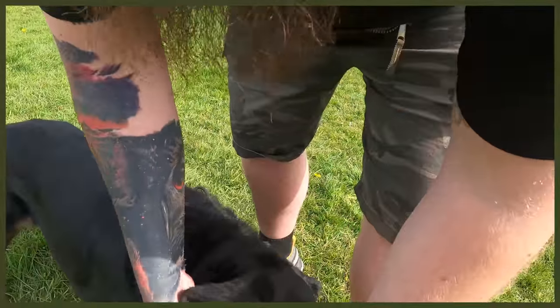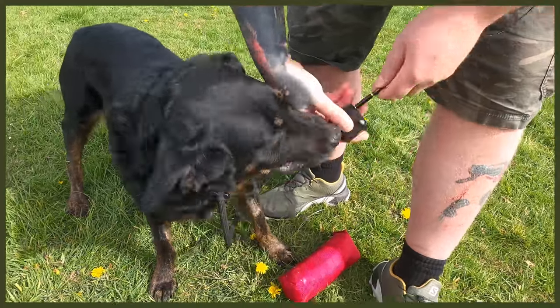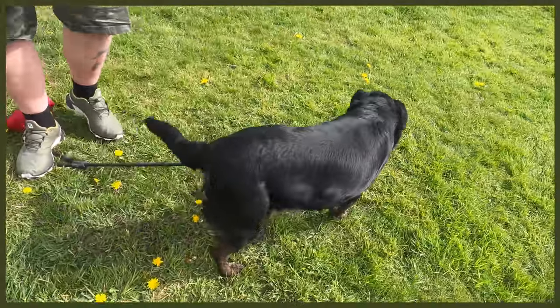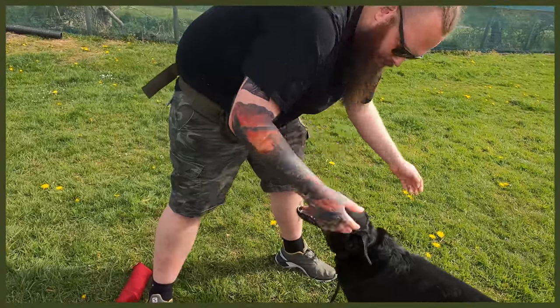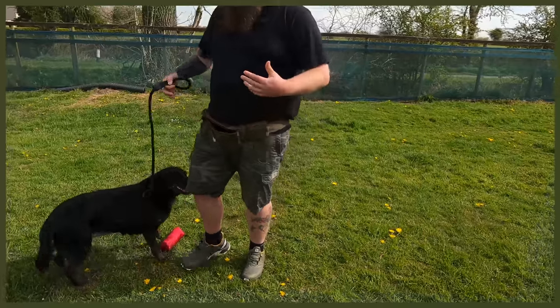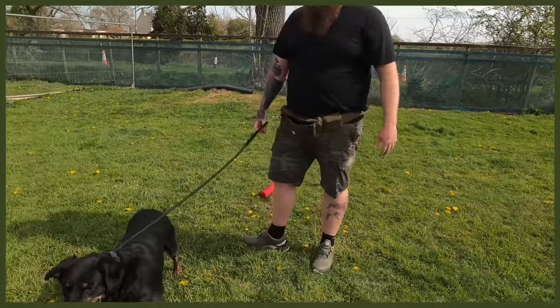This isn't something I'd ever recommend that someone inexperienced do themselves. But to be able to come in and check her ears, look at her teeth — all of these are just a wonderful example of a calm, happy-go-lucky, relaxed, passive demeanour and temperament.